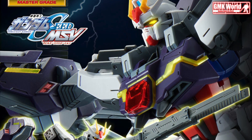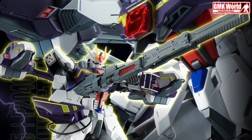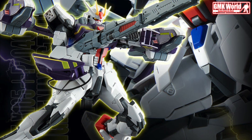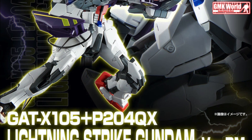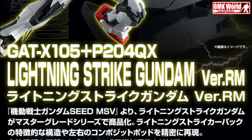Hi my friends and everybody, welcome to GMK World channel. Today we will show you a new premium Bandai release: the MG 1/100 Lightning Strike Gundam Version RM, released in August 2021.